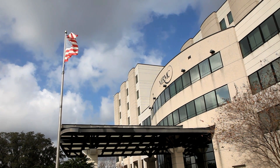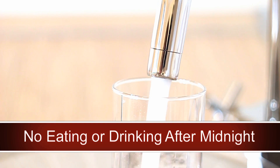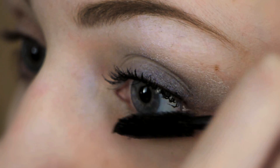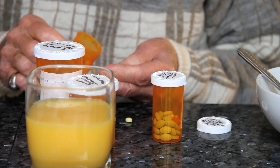When you come to Monroe for your surgery, we ask that you leave all valuables at home. You will not be allowed to eat or drink anything after midnight, including gum, mints, and water. No makeup, jewelry, or nail polish is to be worn, and do not bring any medications with you to the hospital.